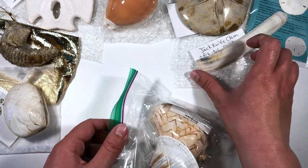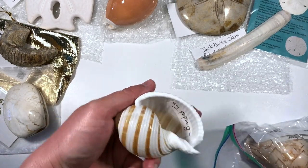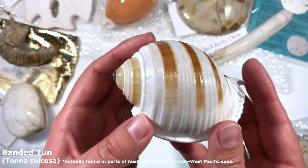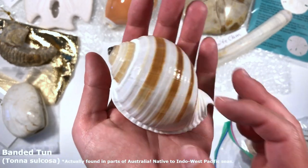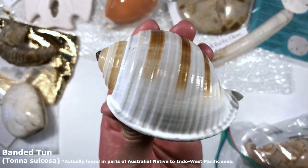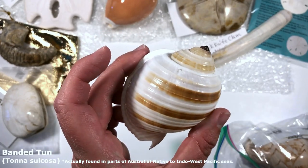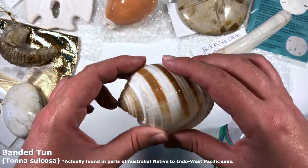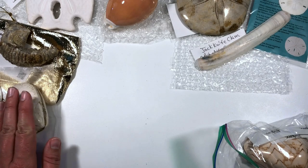I got a little bag here — what do we have? A banded tun shell! He's so cute. I can find tun shells here but I can't find banded tun shells — I'll have to Google where they're from; are they American or from some Pacific island nations? It's so lovely and glossy. He's quite delicate so I'll put him right over here next to Mr. Fossilized Clam.